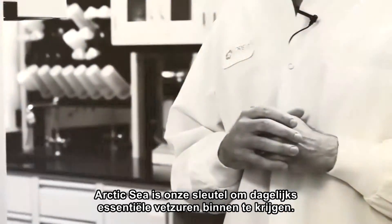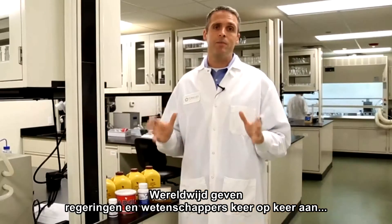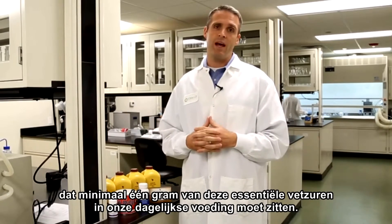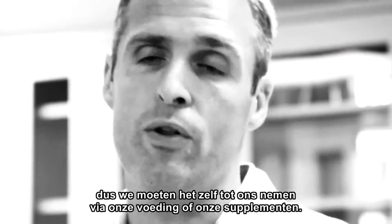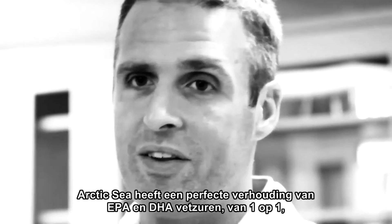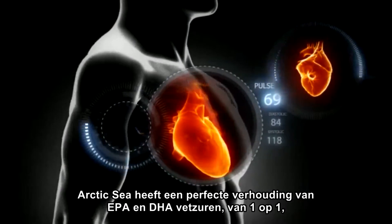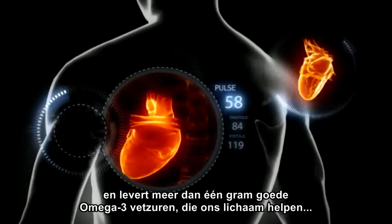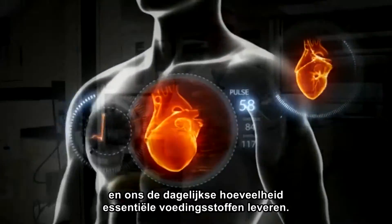Arctic Sea is our key to getting essential fatty acids on a daily basis. Governments around the world and scientists are finding time and time again that we have to get a minimum of a gram of these essential fatty acids in our daily diet. The problem is our bodies don't make it, so we have to consume it in the food that we eat or the supplements that we take. Arctic Sea just so happens to have a perfect ratio of EPA and DHA of one-to-one, providing you over one gram of good, friendly omega-3 fatty acids that are helping our bodies and providing us those essential nutrients that we need on a daily basis.